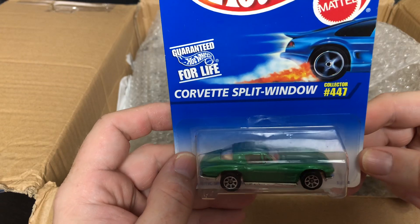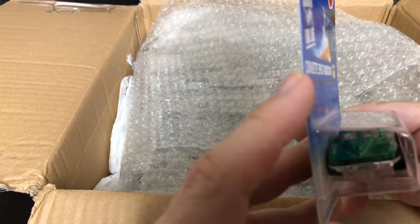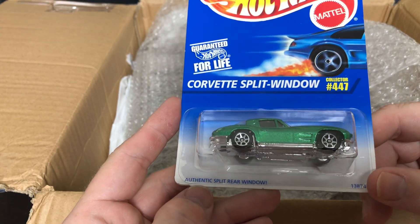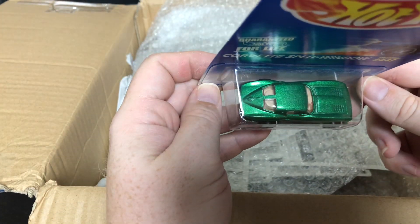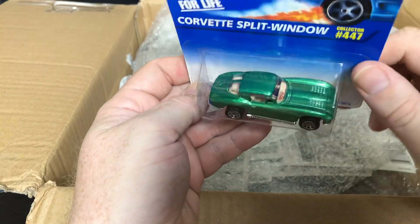Nice — this one is the Corvette Split Window, collector number 447, in a nice green color. This is an authentic split rear window. That is super cool looking. There's a little Hot Wheels logo right up on the dash.